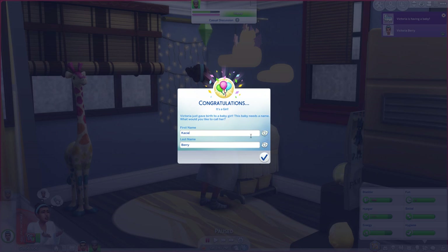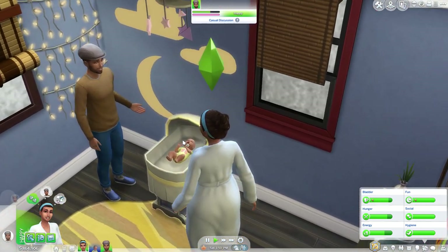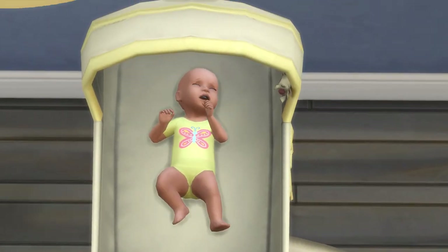We are going to name her — honestly, I want to call her Mary Berry. And there you go, there you have it. We now have a little bundle of joy who's currently screaming. Wow, so cute!